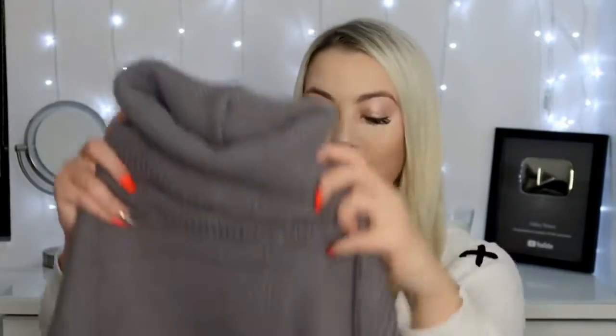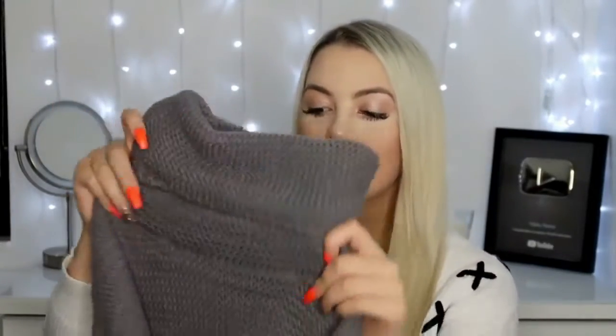The next sweater I got is this gray turtleneck sweater. I love it — I feel like I'm going to be wearing this so much throughout the winter. It's super comfortable, fits nicely loose, and has a lower-hemmed arm. I think it's adorable paired with leggings and some thigh-high boots, and that's going to be a big staple outfit for me. The quality is outstanding — it feels really top quality.